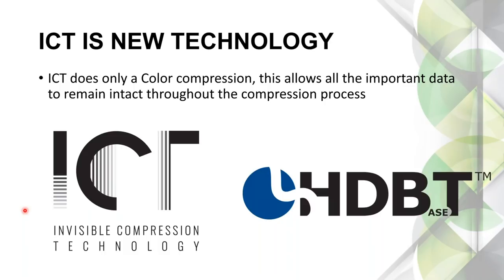You will see the ICT logo on the product itself if it supports it. If you're using any HDBaseT products, make sure they have that ICT logo. Most if not all of them nowadays will. Our HDBaseT products are easy to identify because HDBaseT is in the model number.